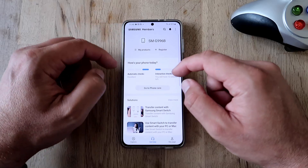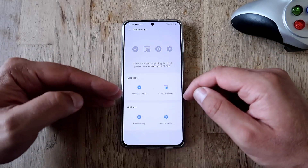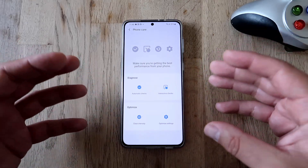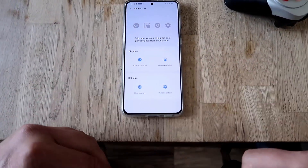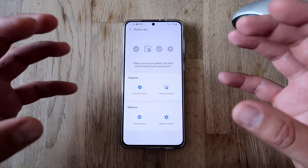Inside Phone Care you have the diagnose menu and the optimize menu. Please use this — it's a free tool created by Samsung to help you get the best experience out of your phone.